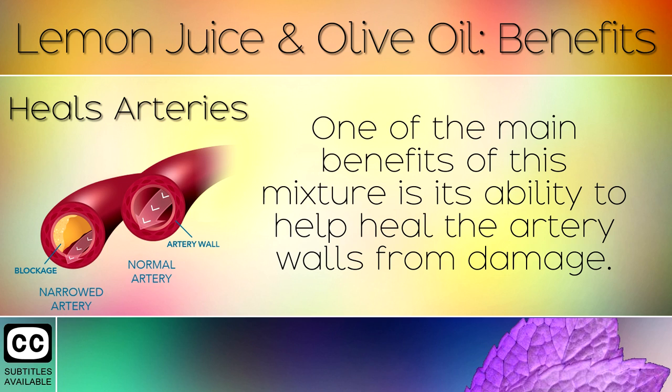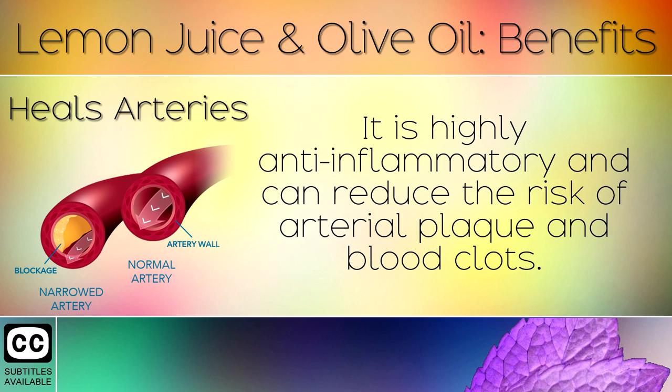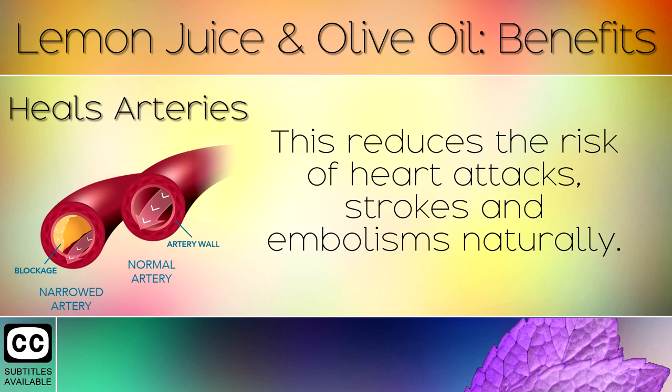Heals Arteries: One of the main benefits of this mixture is its ability to help heal the artery walls from damage. It is highly anti-inflammatory and can reduce the risk of arterial plaque and blood clots. This reduces the risk of heart attacks, strokes and embolisms naturally.